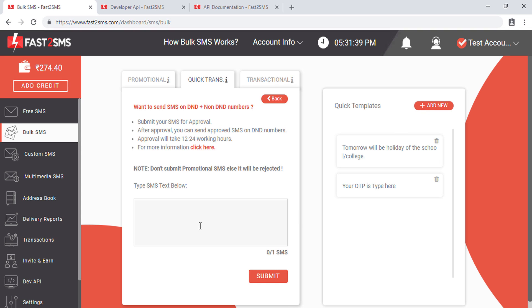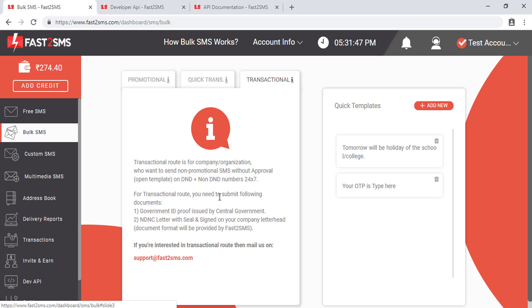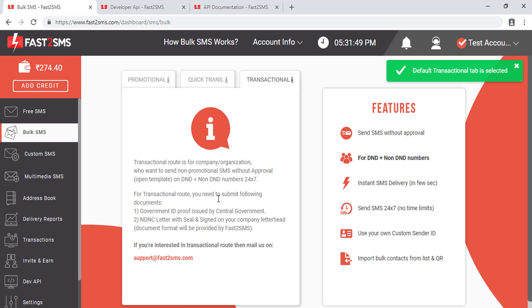So in the quick transactional route, you have to manually get each SMS template approved, and after approval you can send it to your customers. If you are a company, you can apply for the full transactional route, where you can send SMS to DND and non-DND numbers without per-template approval. Just make sure you are not sending any promotional or marketing SMS from this route, as that is not allowed as per TRAI.